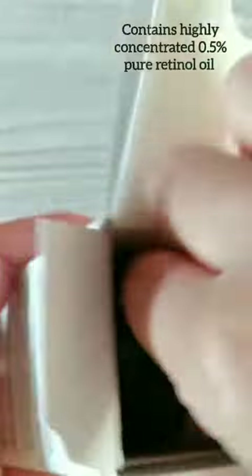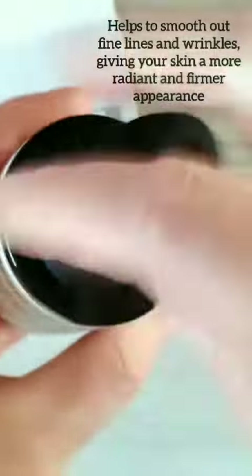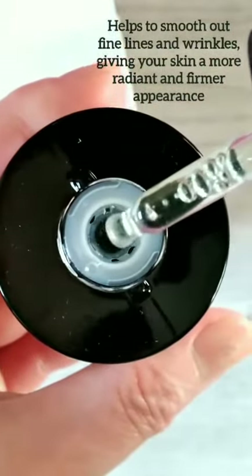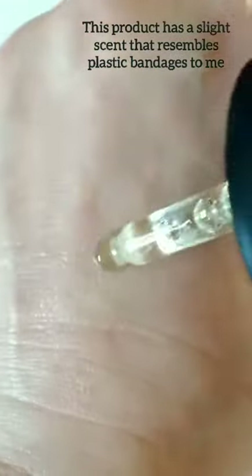Their products are all affordable with researched skin-loving ingredients that help every skin type there is. These products that I'm trying are part of their recently launched Derm Skin Care line. The two retinol products, along with the latest sunscreen, make for the perfect care package. With regular use, these three products combined can help combat harmful UV rays and keep our skin free from skin damage.